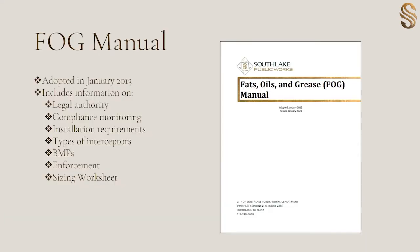Another best management practice here in Southlake is the FOG manual. This was originally created in January 2013, but we just did some revisions on it back in 2020. The document was created to help businesses and industries by providing information about authority, compliance monitoring, type of interceptors, installation, enforcement, and then the sizing of the grease interceptors in Southlake.